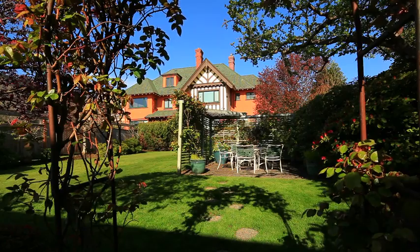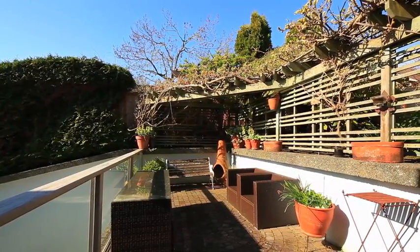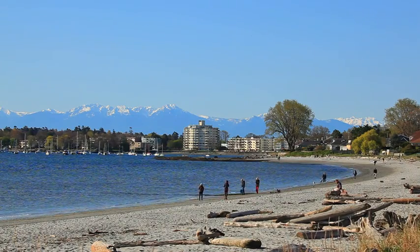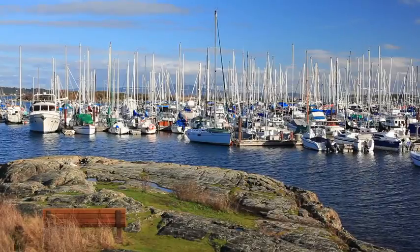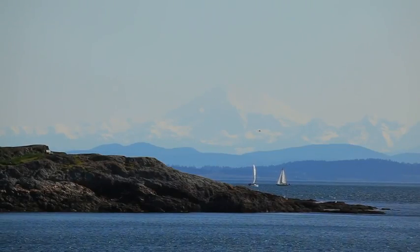Stepping outside to the beautifully landscaped grounds, the picture-perfect location of the home is evident. Stroll across the street to the ocean boardwalk to enjoy all the luxuries oceanfront living has to offer. With neighbouring Oak Bay and Estevan villages, you receive above average quaint surrounds and amenities, with the conveniences of downtown not far away.